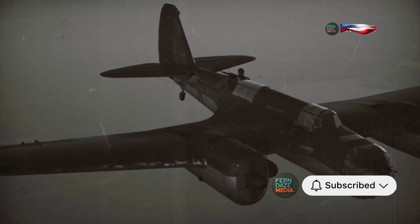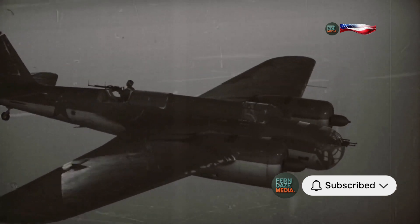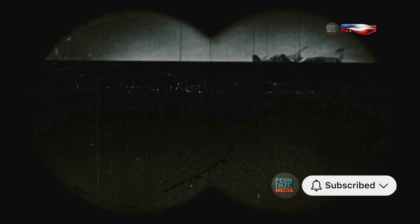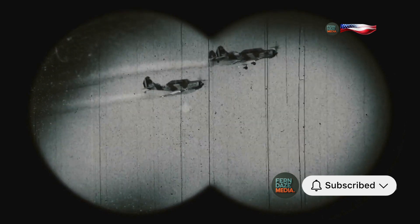This fault lay in the carburetor, the component responsible for mixing air and fuel. The negative G-force during a dive would disrupt the fuel flow, starving the engine and leaving the Spitfire vulnerable. This was a critical issue that needed to be addressed immediately. The engineers and mechanics worked tirelessly to find a solution, knowing that the lives of pilots and the outcome of battles depended on it.